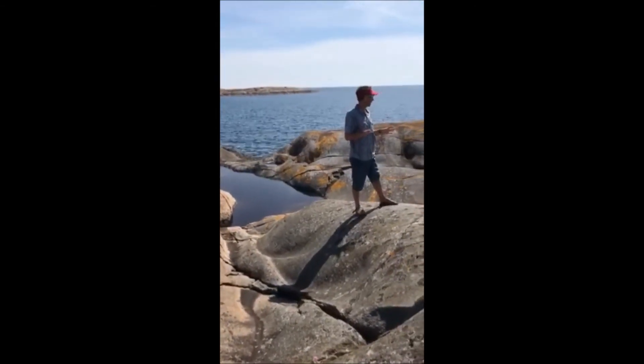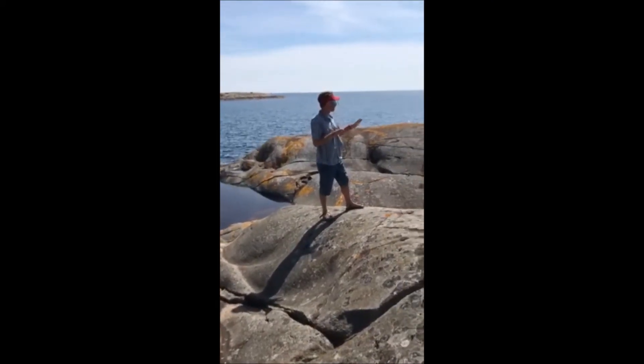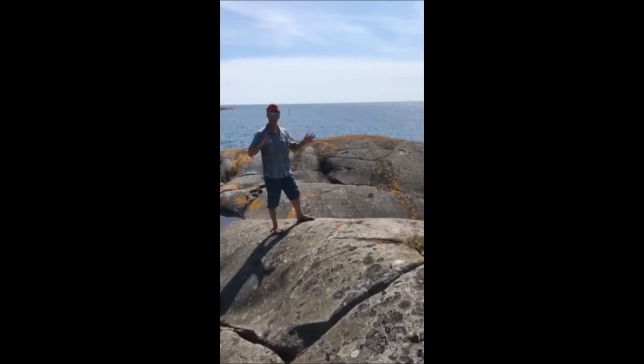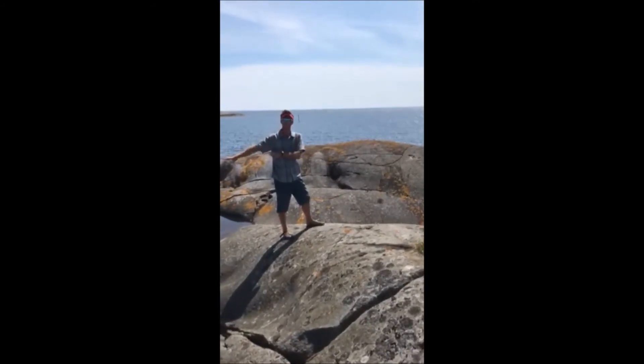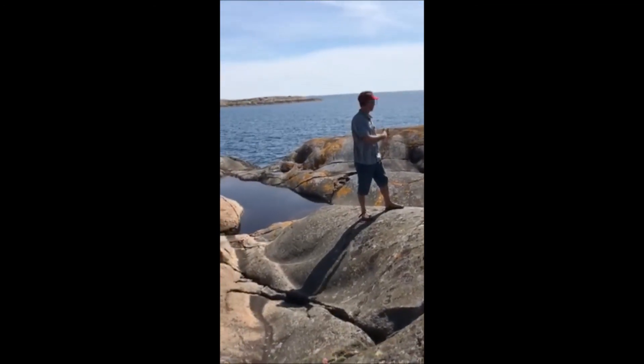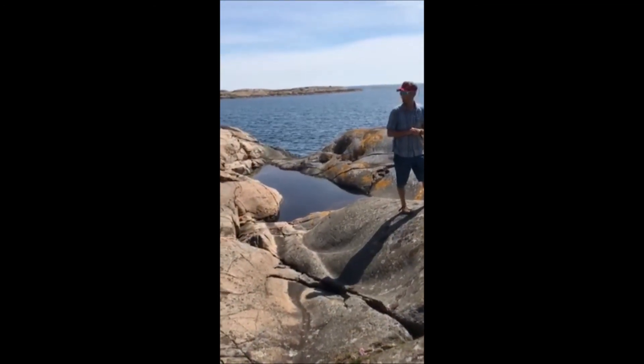This area has been extensively sculpted by the work of ice during the last 10,000 years. It's an interesting contrast between the very ancient basement rocks and the much more recent event of glaciers modifying the landscape. Simply fascinating.